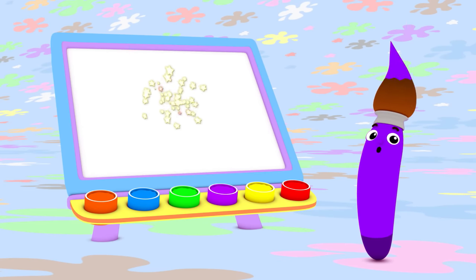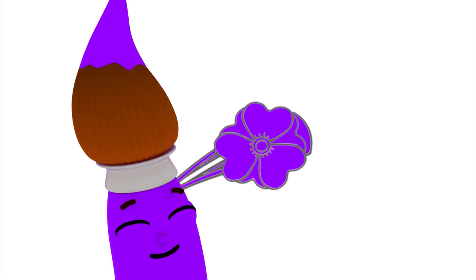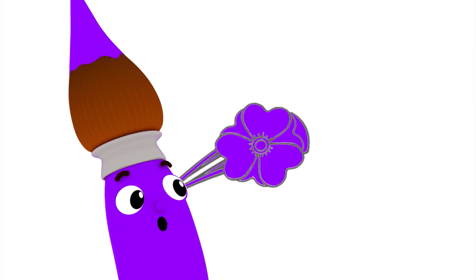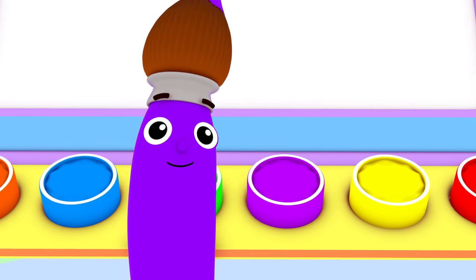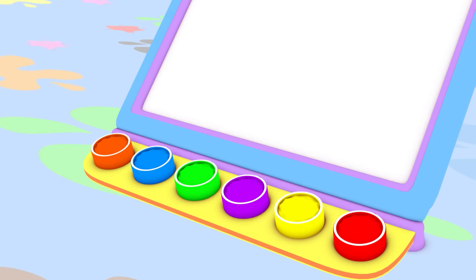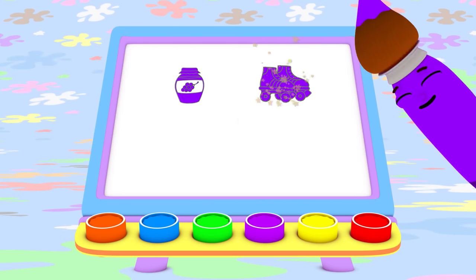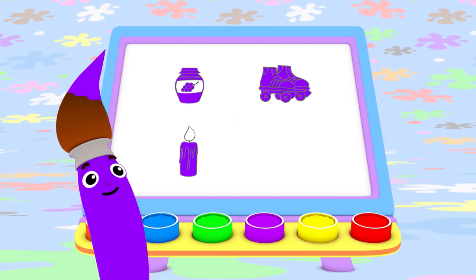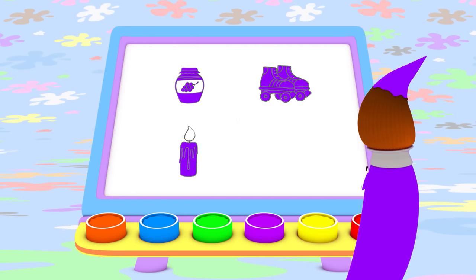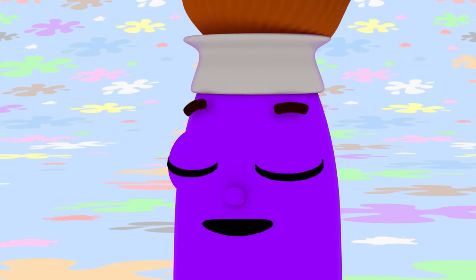You know what else you can paint with the color purple? A beret! A purple beret for your hair. Today I painted with purple. I made tasty grape jam, roly-poly roller skates, a pretty purple candle, and a purple beret for your hair. I bet you can find something purple to paint today, too.